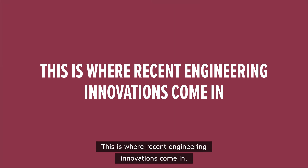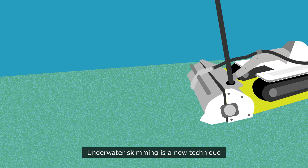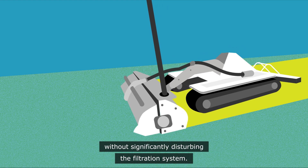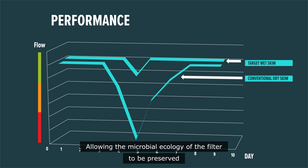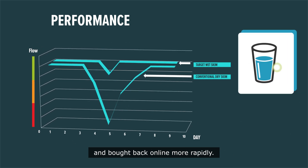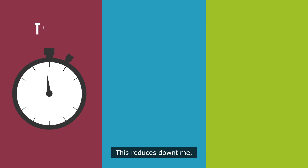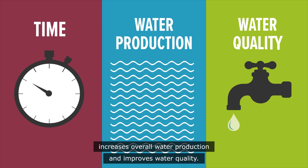This is where recent engineering innovations come in. Underwater skimming is a new technique that uses a remote-controlled machine to clean the Schmutzdecker without significantly disturbing the filtration system, allowing the microbial ecology of the filter to be preserved and brought back online more rapidly. This reduces downtime, increases overall water production and improves water quality.